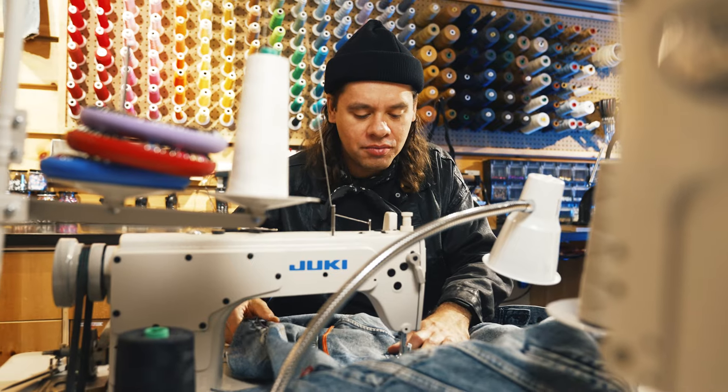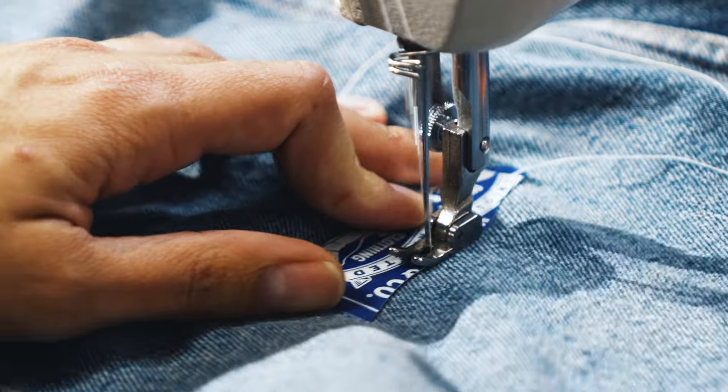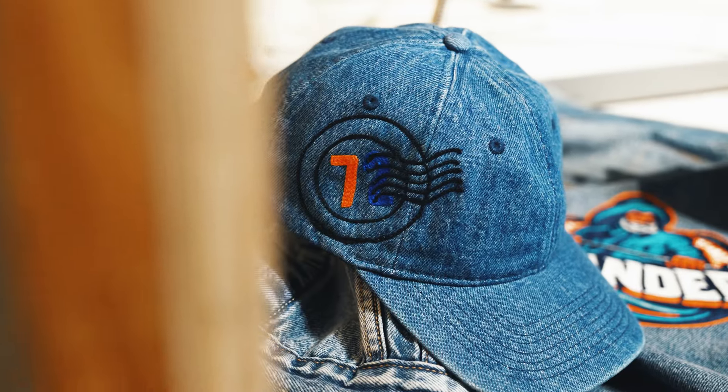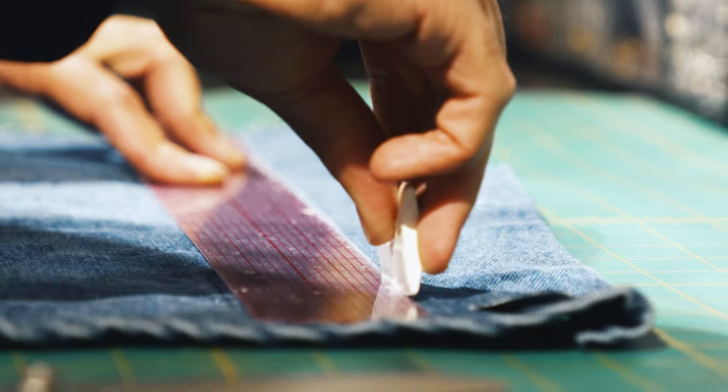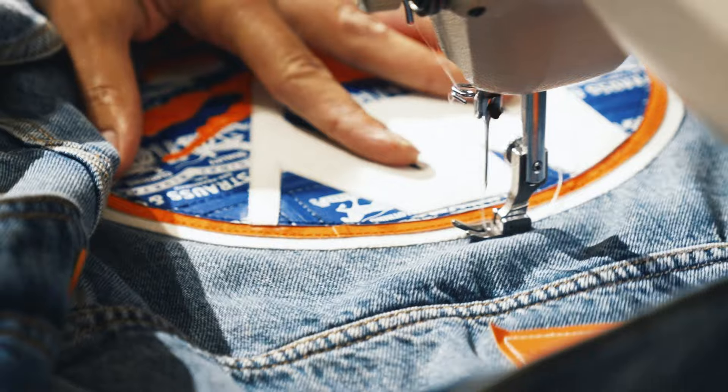There's such a huge mark the Islanders have on New York, and that is in part due to your history. Using both of our heritages and bringing them together to create all these amazing pieces, I think, is really cool — to be able to feel the history while also creating something new.